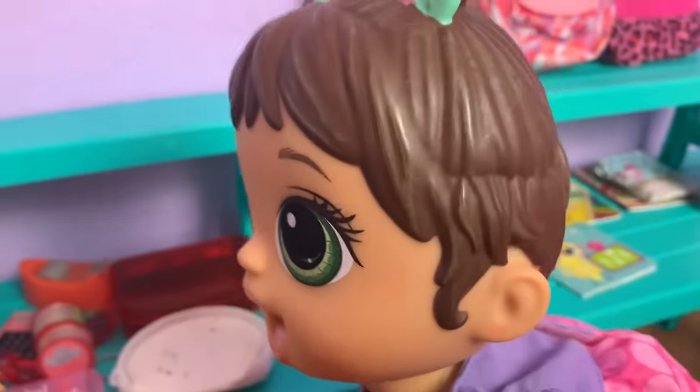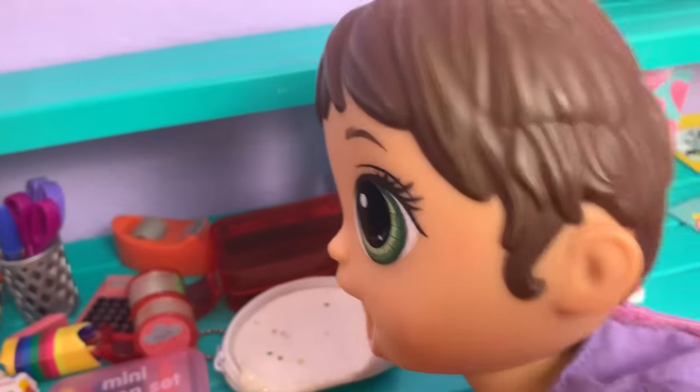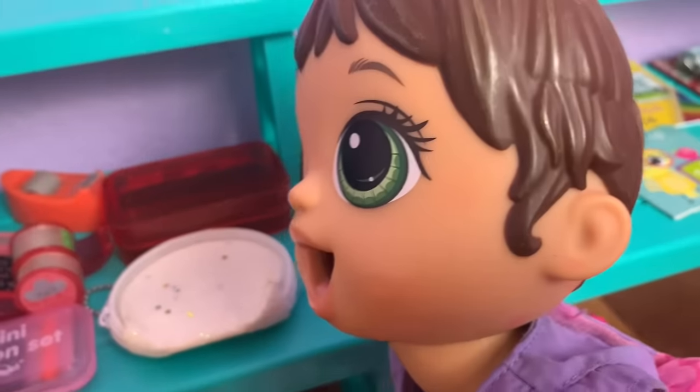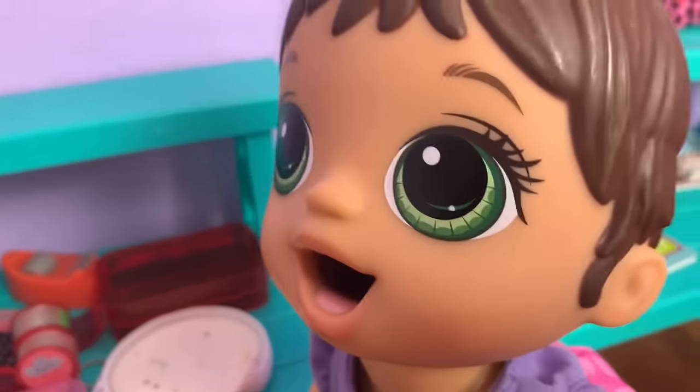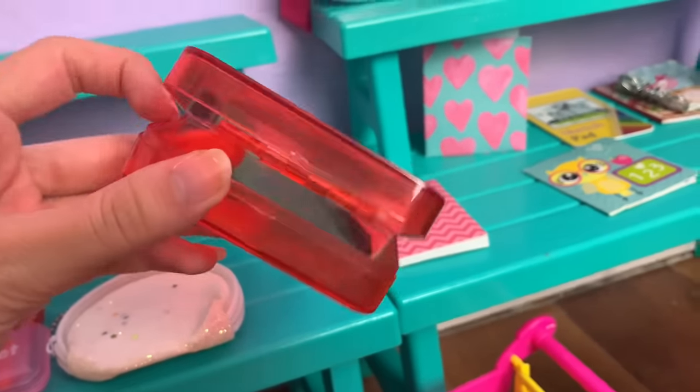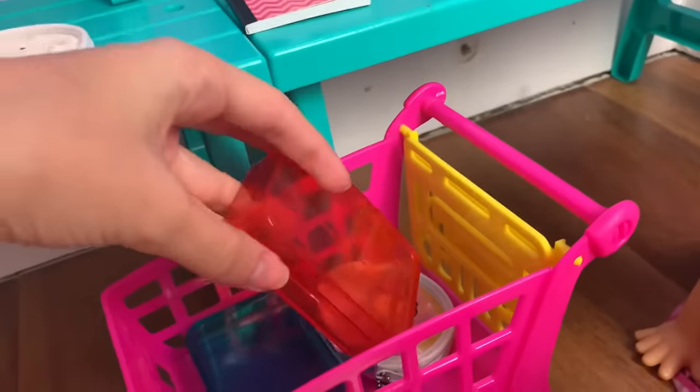Now it's your turn, Monica. Which pencil case do you want? The white one is really pretty and sparkly, but I kind of like pencil boxes more. Can I get the red pencil box? The red pencil box — okay, I'll grab that for you. Here we go, this is the pencil case that Monica's getting.